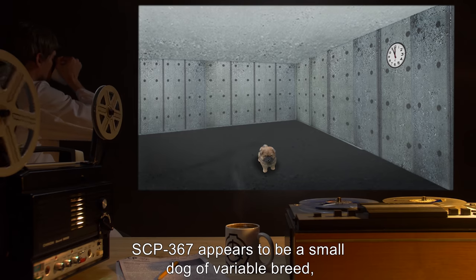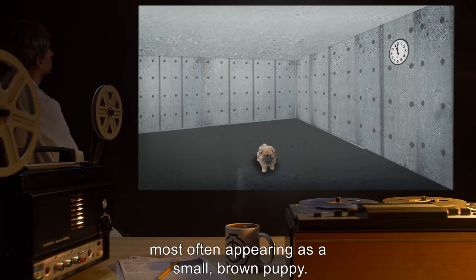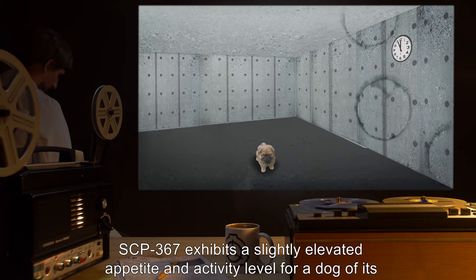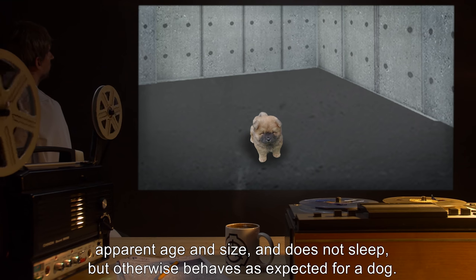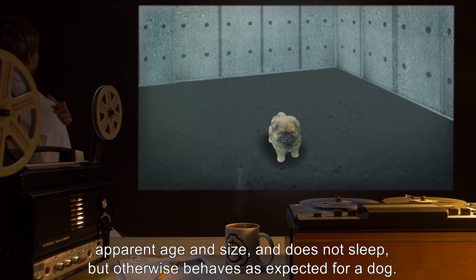SCP-367 appears to be a small dog of variable breed, most often appearing as a small brown puppy. SCP-367 exhibits a slightly elevated appetite and activity level for a dog of its apparent age and size, and does not sleep, but otherwise behaves as expected for a dog.